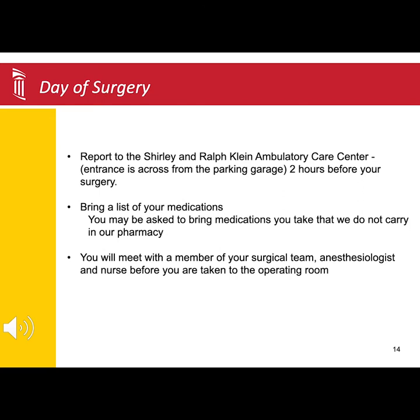The morning of your surgery, you will come to the Shirley and Ralph Klein Ambulatory Care Center. This entrance is directly across from the parking garage. You will need to arrive two hours before your surgery start time.